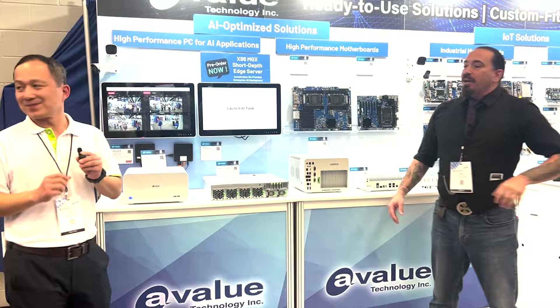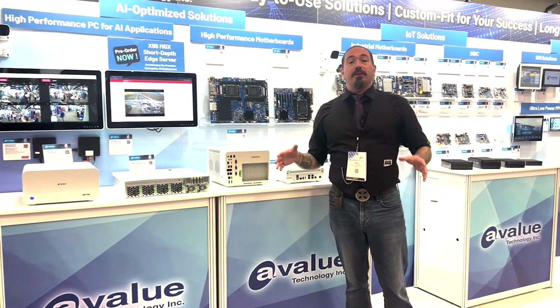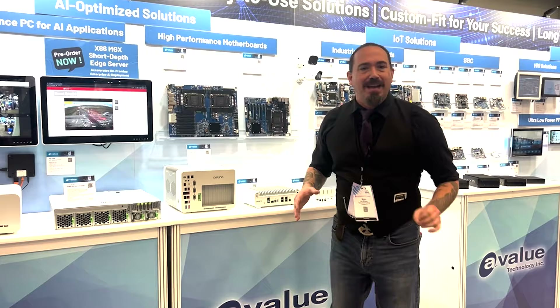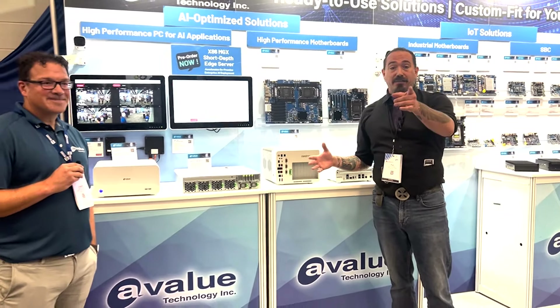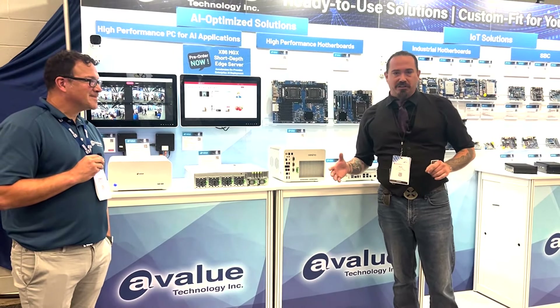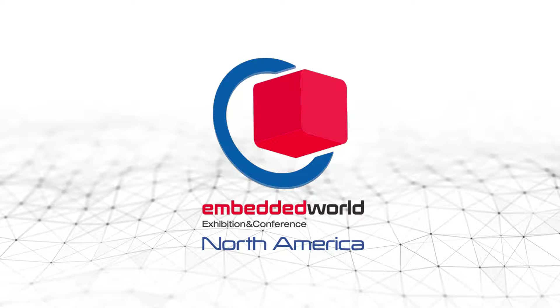Thank you so much. Folks, you can find out all about A-Value at avalue-tech.com. Make sure that you're following us here on YouTube to check out all of the great stuff that's happening here at Embedded World North America. Come back for more, because there's more coming from A-Value in just a moment.